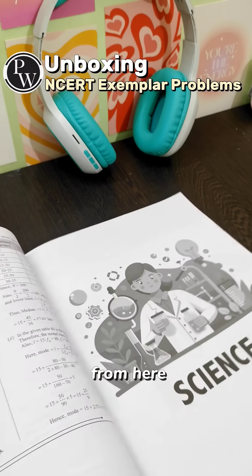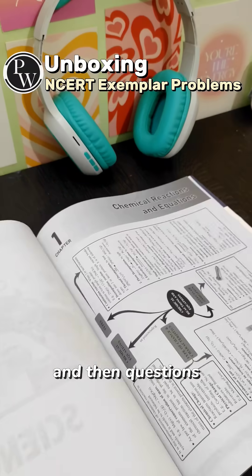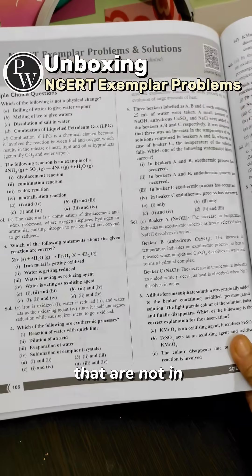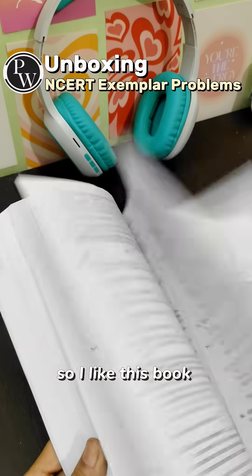From here the Science portion starts — you get the mind maps and then the questions. Questions that are not in our syllabus are excluded from this book.